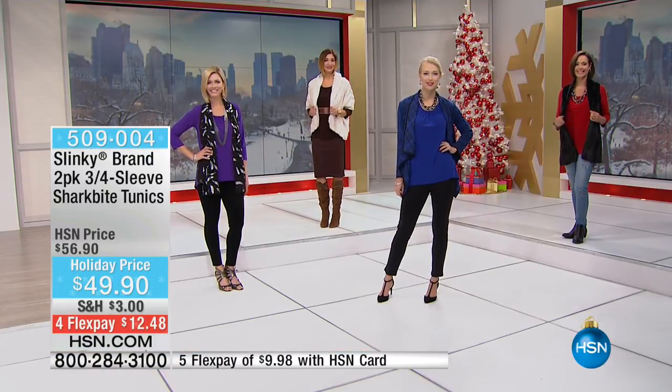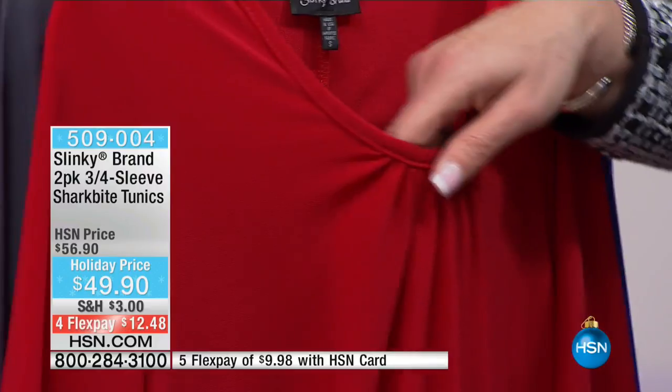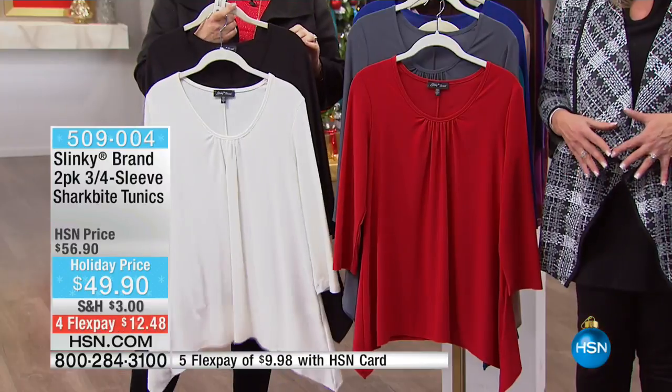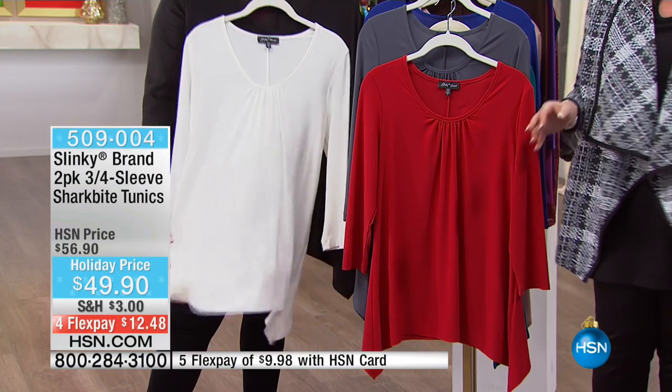And this is what these tunics do. We also gave you the beautiful shearing detail at the neck right here. What that does is it gives you a beautiful drape down the front, but it also gives you extra room in the tummy area so that you never have to worry. You can always wear it on its own with confidence.